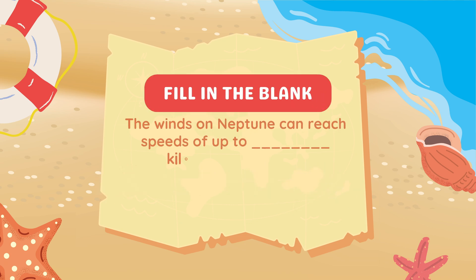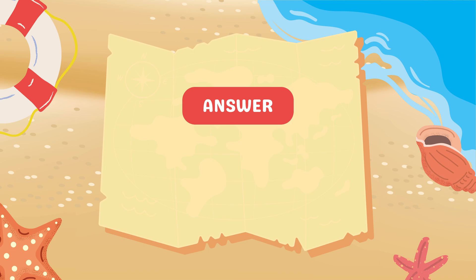Fill in the blank. The winds on Neptune can reach speeds of up to blank kilometers per hour. 2,100 kilometers per hour.